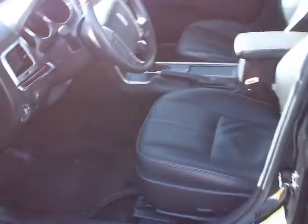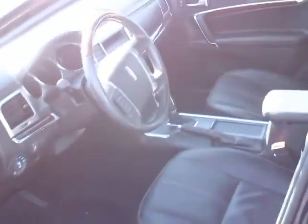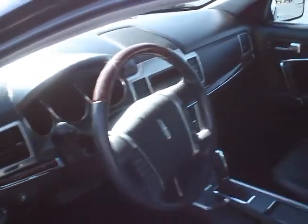You have memory seats, power driver and passenger seat, memory driver seat — the buttons are right down there. Automatic headline sync. The steering wheel with the wood trim is tilt and telescoping. You have a USB port so you can plug in your iPod, and a Bluetooth phone system so you can pair your phone.